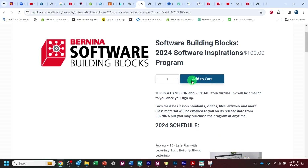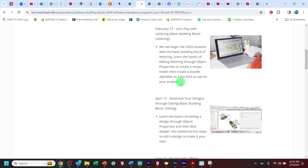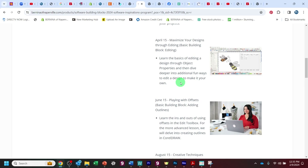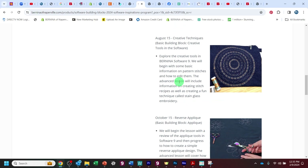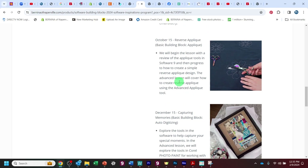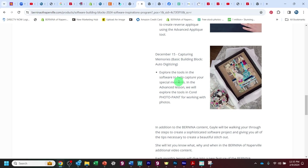The schedule's here. There's always going to be a basic class and an advanced class, and we meet six times during the year virtually. The first one is February 15th. Then the next is April 15th with Maximizing Your Designs Through Editing. Then there is Playing With Offsets in June. In August it's Creative Techniques. October is Reverse Appliqué. And finally in December it's Capturing Memories.